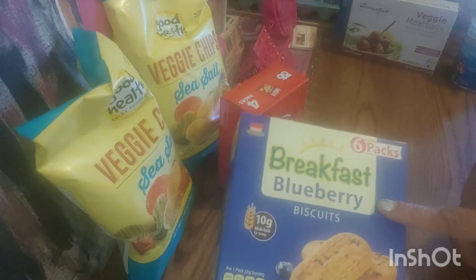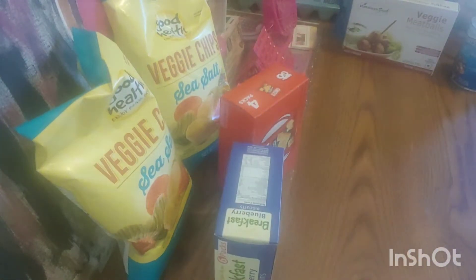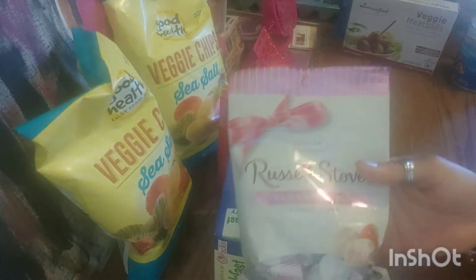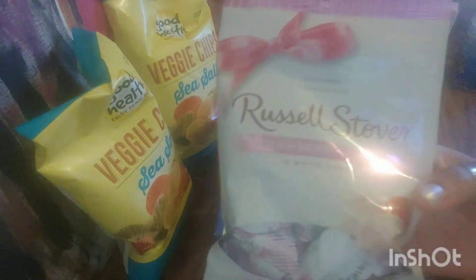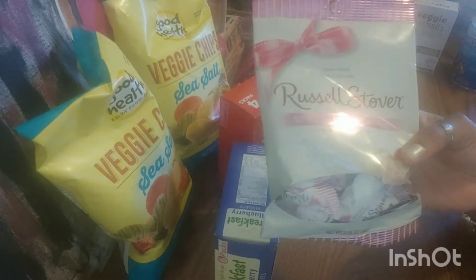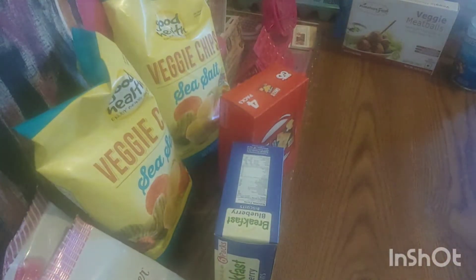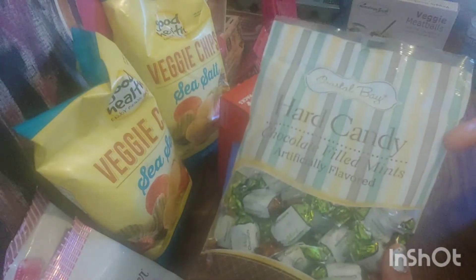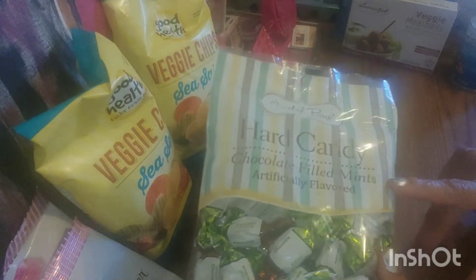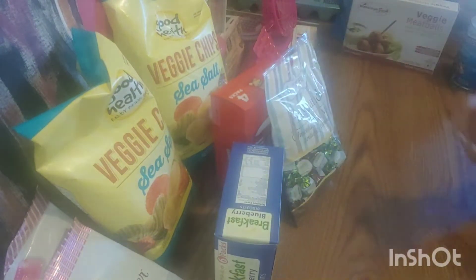I want to try something different, so I got these Breakfast Blueberry Biscuits — just something different to try. I love these candies. At CVS or Walgreens you're going to pay way more than a dollar. I guess because of Valentine's Day they still have some left — this one is Strawberry Creme and White Fudge, so I picked up two of these. And last for the food, I just picked up some hard candies to put around. A lot of people like them — they're chocolate-filled mints. That's it for the food. Let's go to the next category.